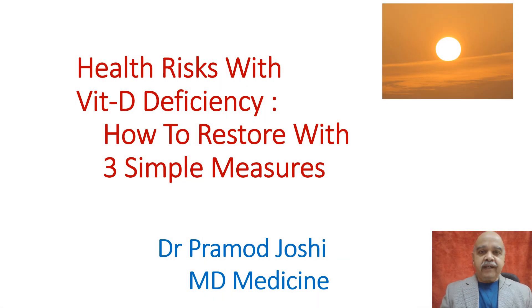Hello everyone, welcome to my channel Radiant Living. I am Dr. Pramodh Zoshi, MD Medicine, practicing since the last 43 years.